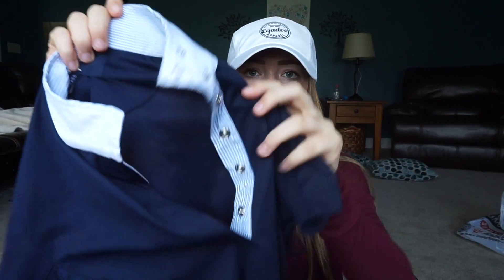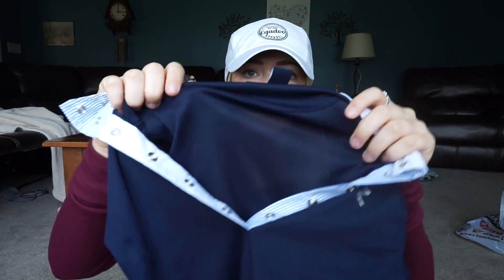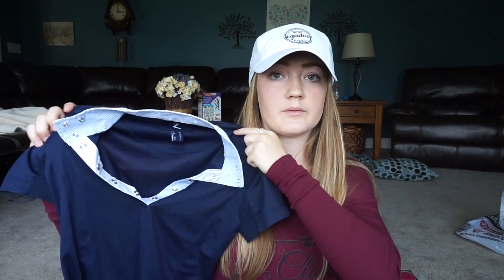I also got this from HORZE — a show shirt slash casual shirt, it can be both. It's got this cute striped collar which can also button up to be a show shirt. It's super cute with their little design right here. And it's mesh, so it's really light and breathable if you're showing in the summer when it gets really hot. I love their shirts — you can wear them in the show ring or just hacking around or schooling or basically doing anything.